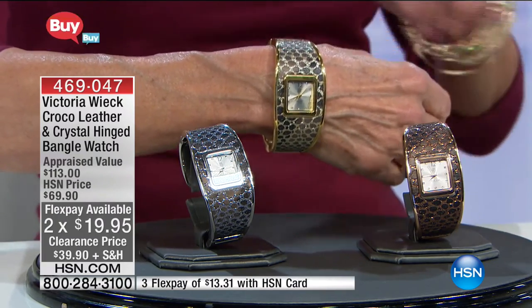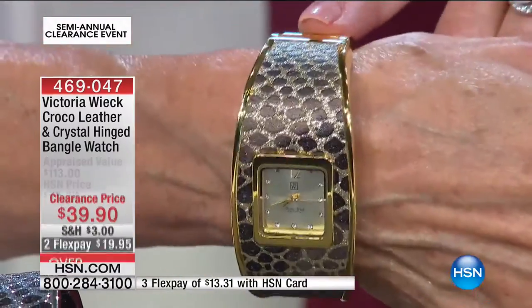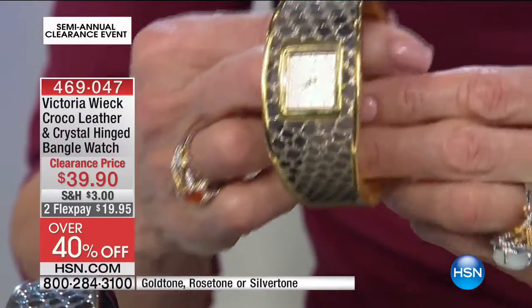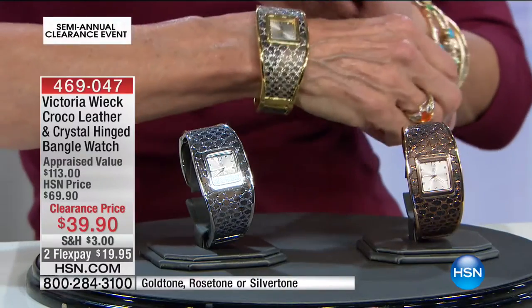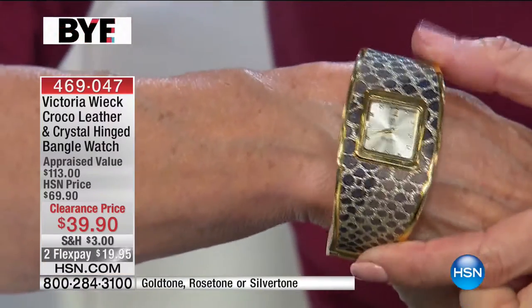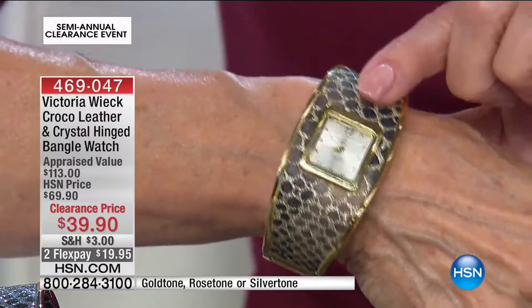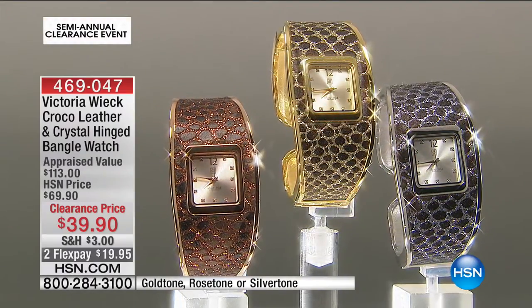Here's what I love — it has a really cool Croco-inspired band. Stainless steel back. It's a great quartz timepiece, easy to read, with metal-tone hour, minute, and sweep hands. The case is about 1 and 1/16 of an inch in width. And this is genuine Croco-embossed leather with pave-set crystals — Victoria set all of these crystals inside the leather band. Is that not phenomenal?